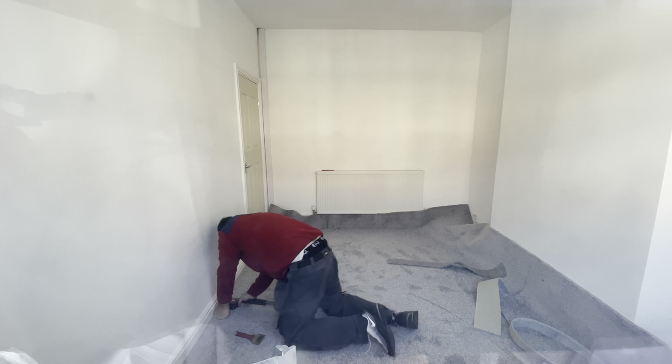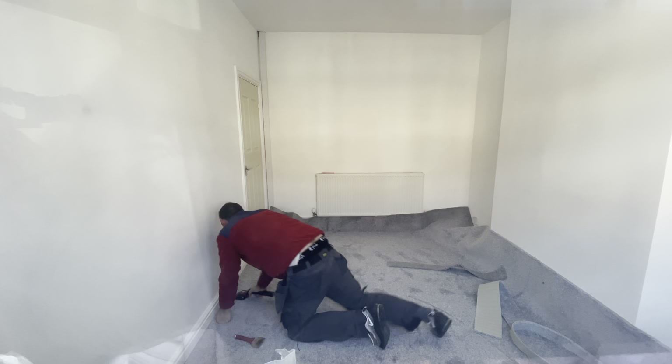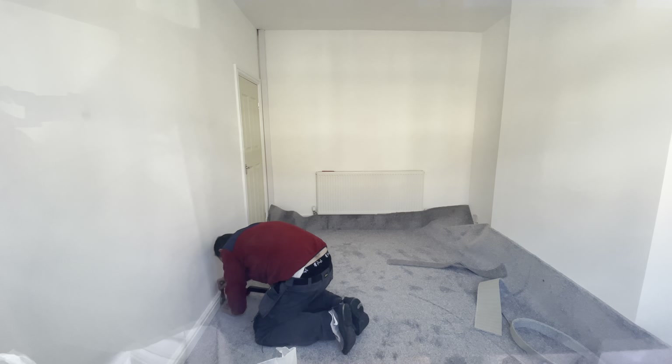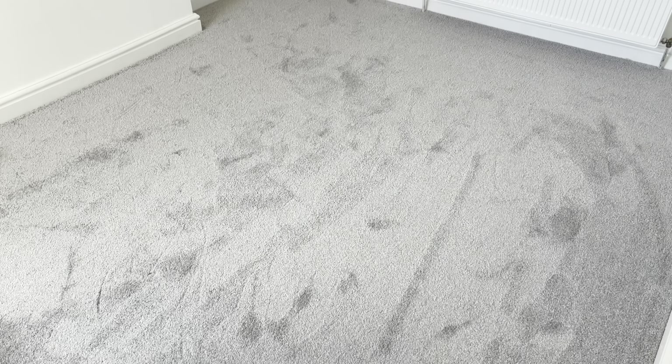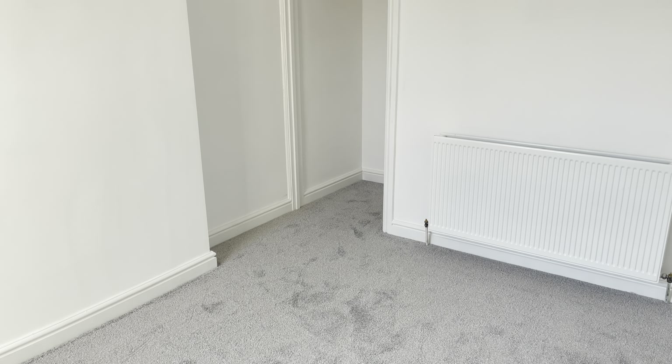Here's an example of the knee kicker being used to put the carpet in. I couldn't imagine kicking all this carpet and banging up my knee — that's why I called in the professionals. And there you have it: a professionally installed carpet that looks fantastic.